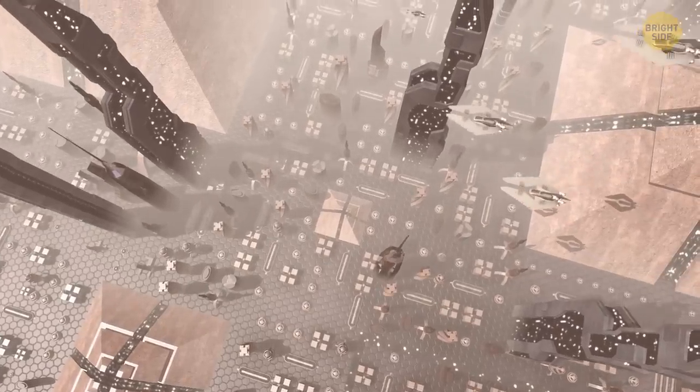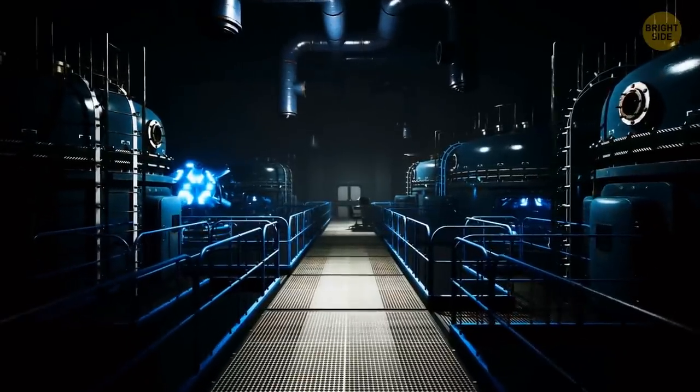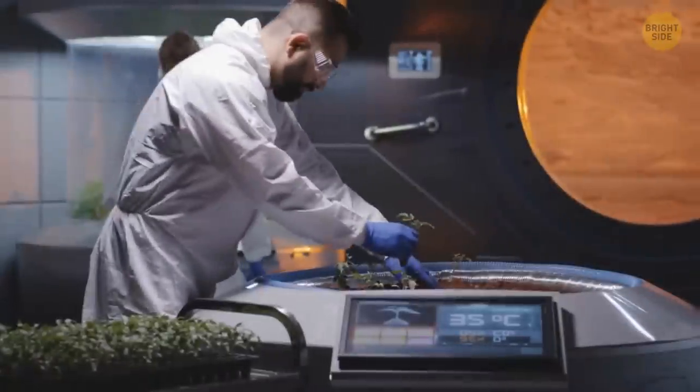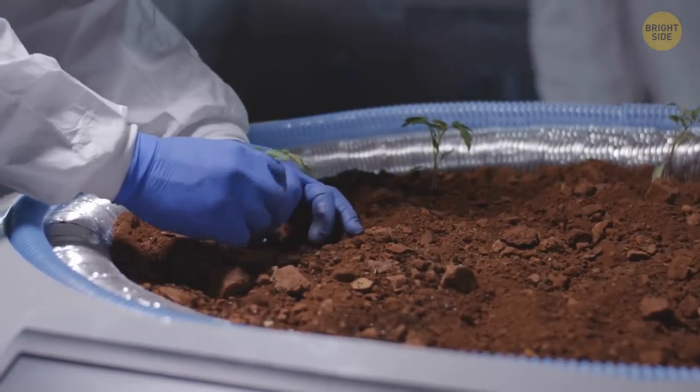From above, the colony looks like a small town with a farming section where food is grown, a living section, and a factory district. With each new mission, people bring more solar panels — their total area now equals dozens of soccer fields. All this allows astronauts to feel at home and no longer wait for food supplies from Earth.